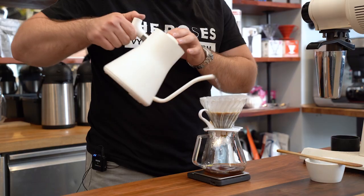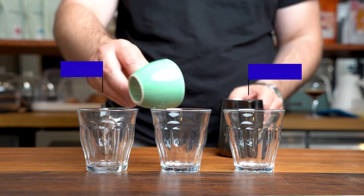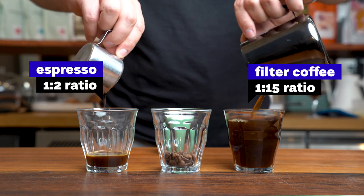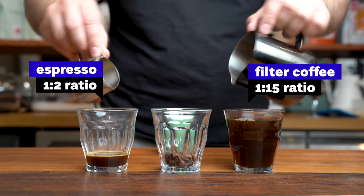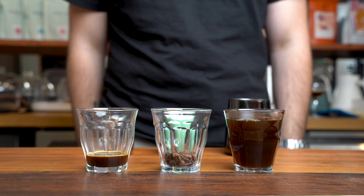Filter coffee is a completely different type of preparation. The main difference between espresso and filter coffee is the coffee-to-water ratio: espresso is around 1 to 2 or 2.5, while filter coffee is around 1 to 15 or 1 to 16. This makes filter coffee milder in flavor while espresso is more intense. Filter coffee will also be cleaner in taste because it comes through a paper filter.